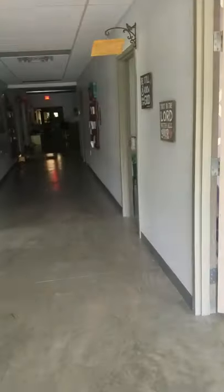I'm just going to take a little virtual tour, walk through the kids' building, and go this way.